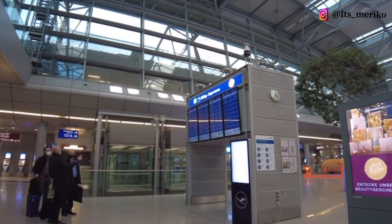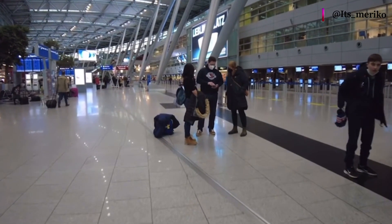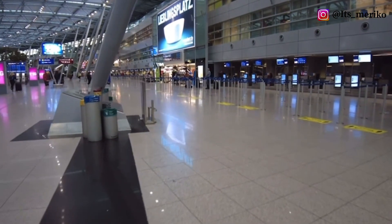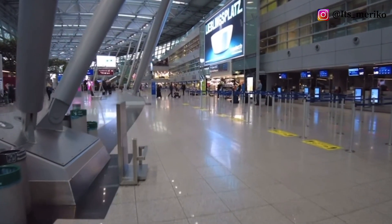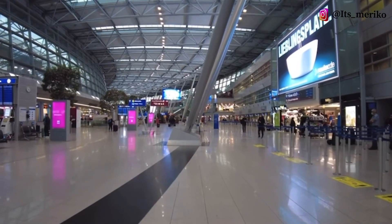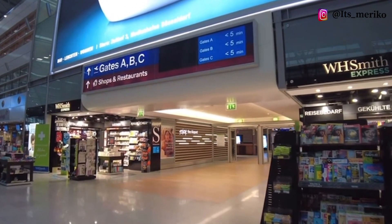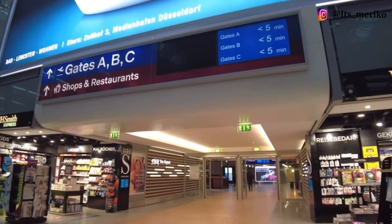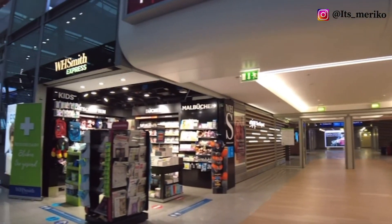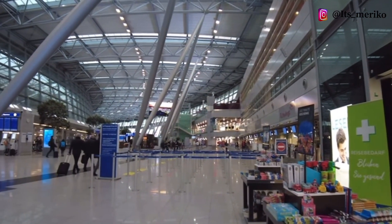Setelah itu baru kita pergi ke check-in desk. Suasana airport juga masih lumayan sepi, jadi untuk check-innya kemungkinan juga akan lebih cepat. Dan aku pun pakai bisnis kelas, dan biasanya bisnis kelas itu priority, jadi bisa langsung check-in dan masuk ke dalam. Untuk tiketnya, aku sebenarnya belinya di Lufthansa, tapi penerbangannya Lufthansa-nya nggak ada, jadi aku diterbangkan pakai Swiss Air dari Düsseldorf ke Zürich, nanti dari Zürich dilanjut ke bandara Keflavik di Iceland.